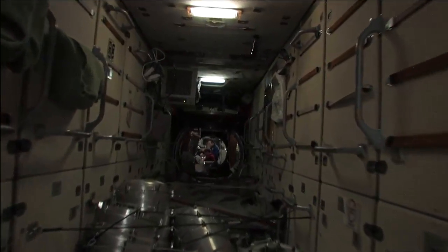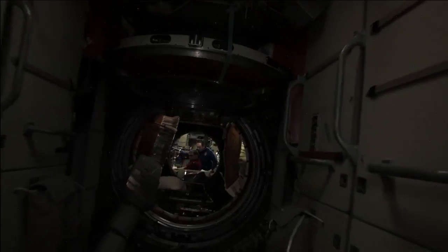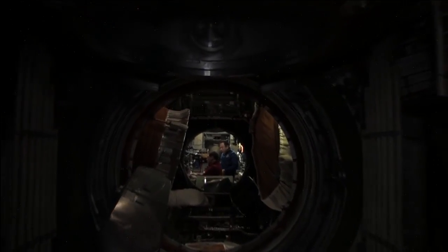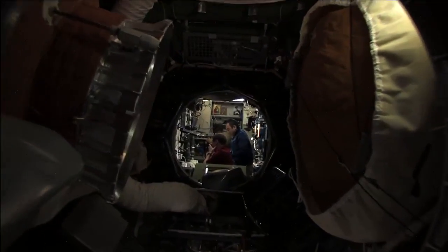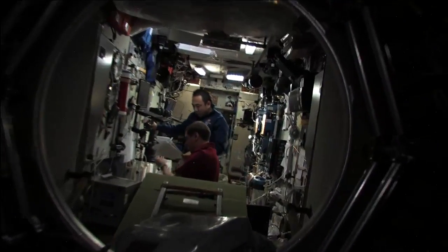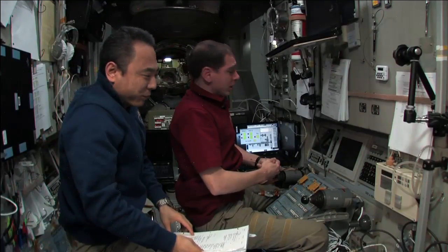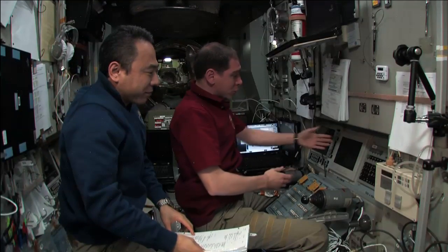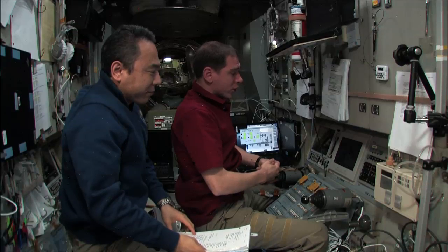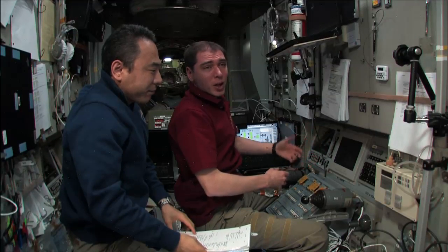Working in the station's service module, cosmonaut Sergei Volkov and JAXA astronaut Satoshi Furukawa conducted a test of the cruise automated rendezvous system that would be used to guide the Progress 45 spacecraft to the Pirs docking compartment, its port of call for the next three months. On Wednesday, the two flight engineers also reviewed the configuration for Toru, the Russian telerobotically operated rendezvous system, which the crew can use to monitor the docking or take control of the process if difficulties arise.